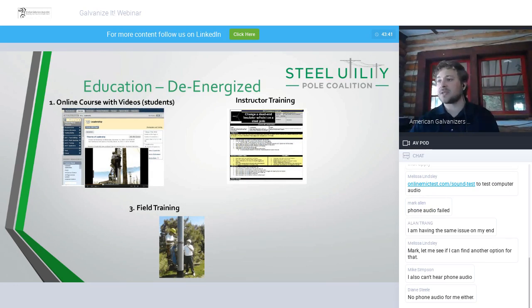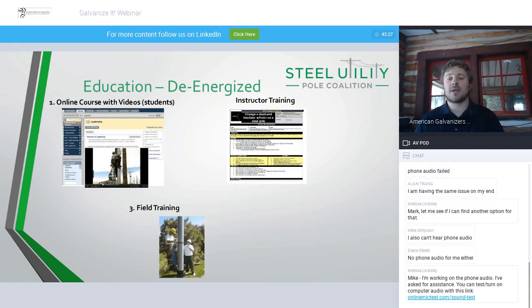We have three formats for this education program. First is our online training program — a web-based client with a presentation, video, and quiz. If you're an instructor managing training for your utility and want to track student progress or quiz scores, we can set up a specific module for your students or employees. Otherwise, everyone receives a certificate of completion. We also offer instructor training and field training. I'll go ahead and post the link to our training in the side chat so everyone can have that.